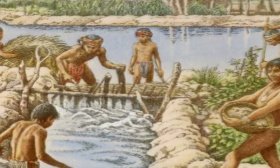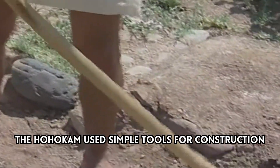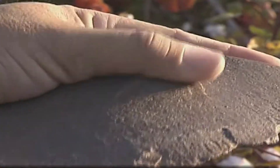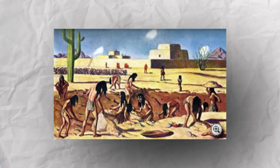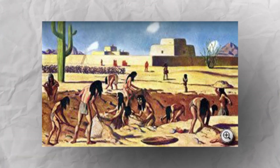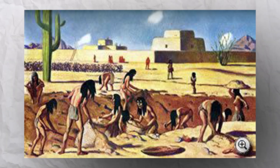Despite the complexity of their canal engineering, the Hohokam used simple tools for construction. Stone and wood tools, including fire-hardened sticks and tabular knives, were used to dig the canals. Without the help of draft animals, the Hohokam removed tons of stone and sand by hand, using only baskets to carry the debris.